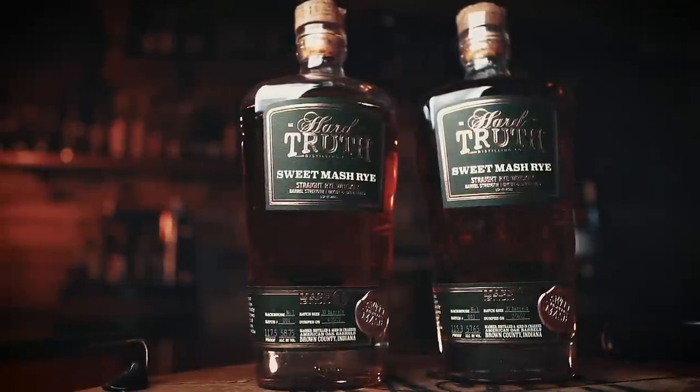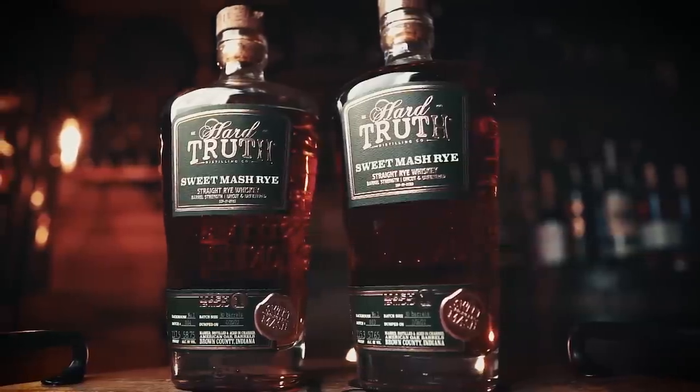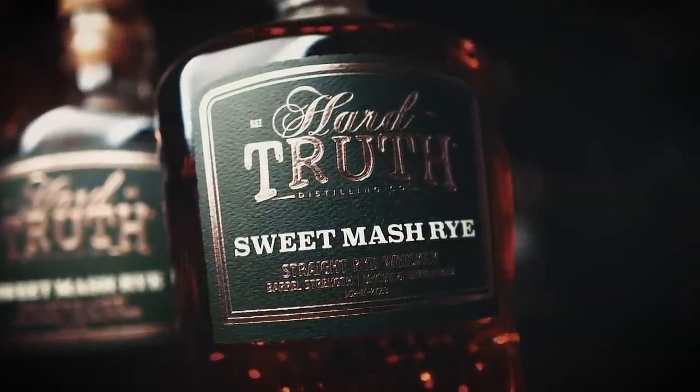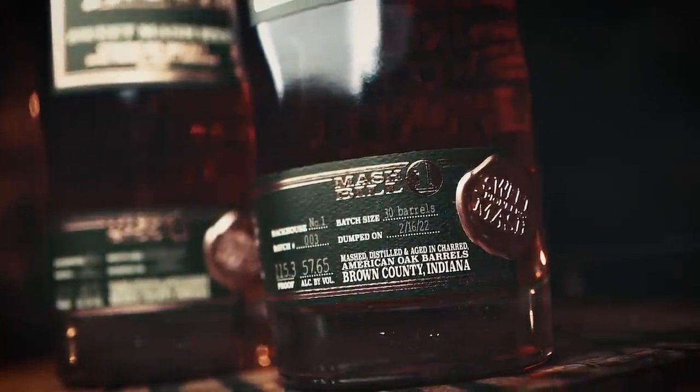Next up is Hard Truth Distilling Company, which began distilling in 2015 in the small upper rooms of Big Woods Pizza Company in downtown Nashville, Indiana. In fall 2018 they moved to a brand-new state-of-the-art sweet mash distillery. Their cornerstone whiskeys are their sweet mash rye whiskeys — absolutely delicious. The barrels range in age from two to three years old, but the whiskey shows absolutely no signs of youth. The mash bill is 94% rye, 6% malted barley — uncut, unfiltered, with an amazing mix of sweet, savory, and rich fruit-forward flavors. They also have a Chocolate Malt Rye, a Caramel Malt Rye, and a Malted Rye, all made with their signature sweet mash process. Retail is about $70 to $80 — highly recommended.